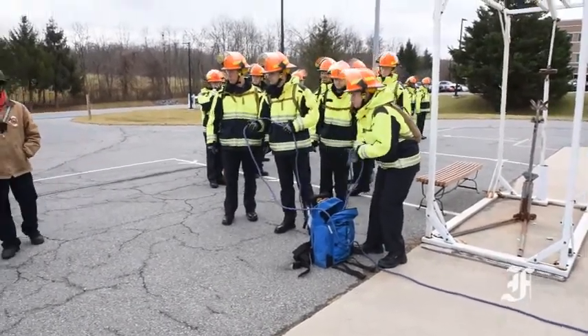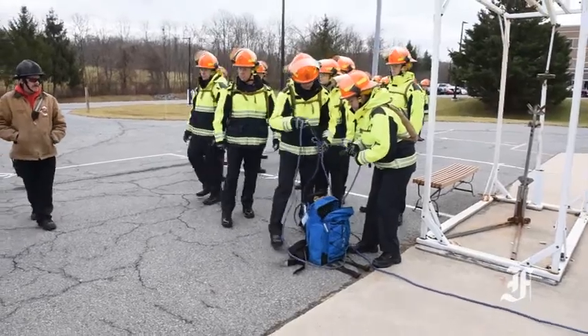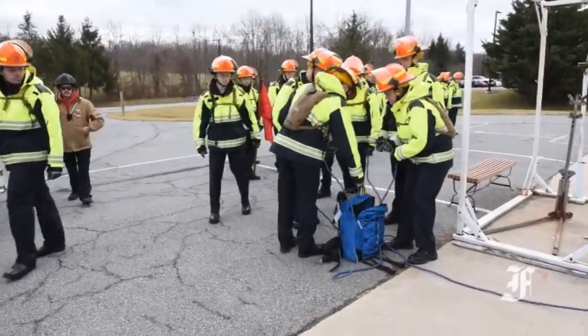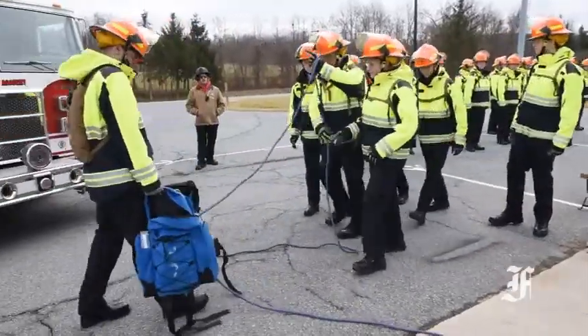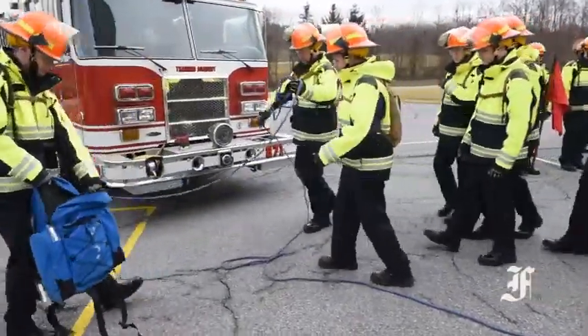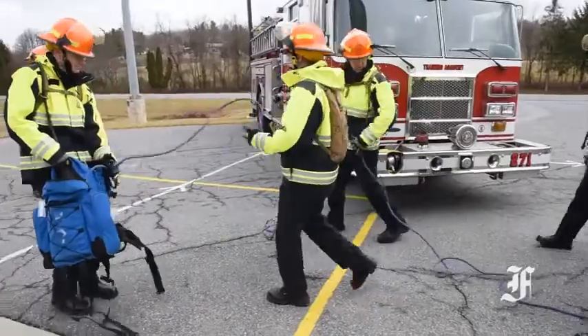The class does incorporate a lot of knot craft along with that. Without knots and properly tied knots, the systems would fall apart. Our victims would fall out of our Stokes baskets and our people could potentially be injured from falling as well.